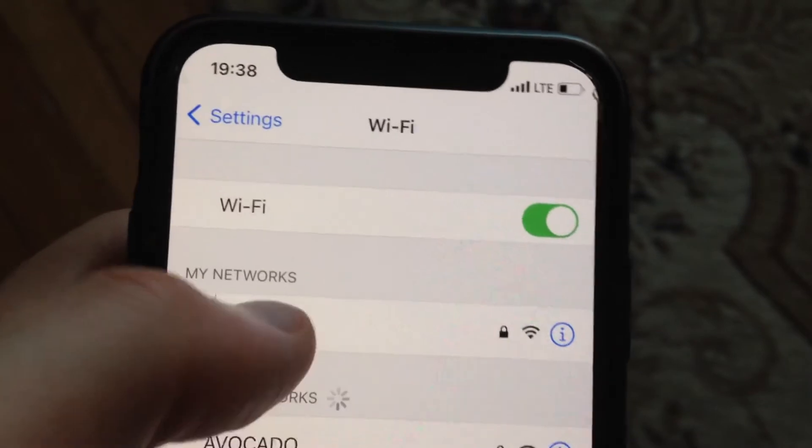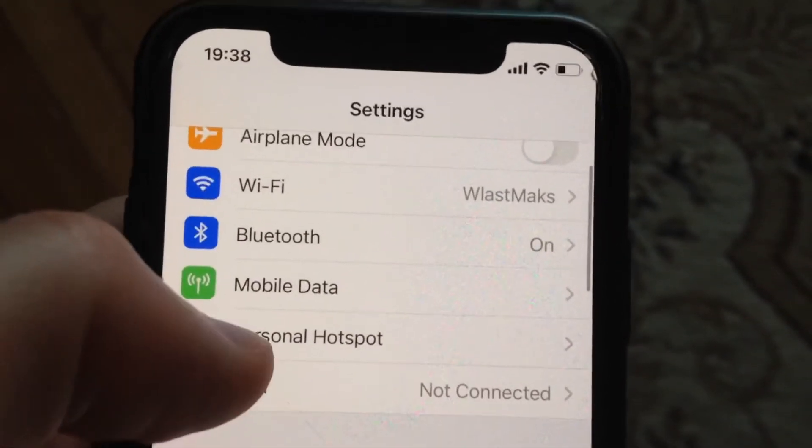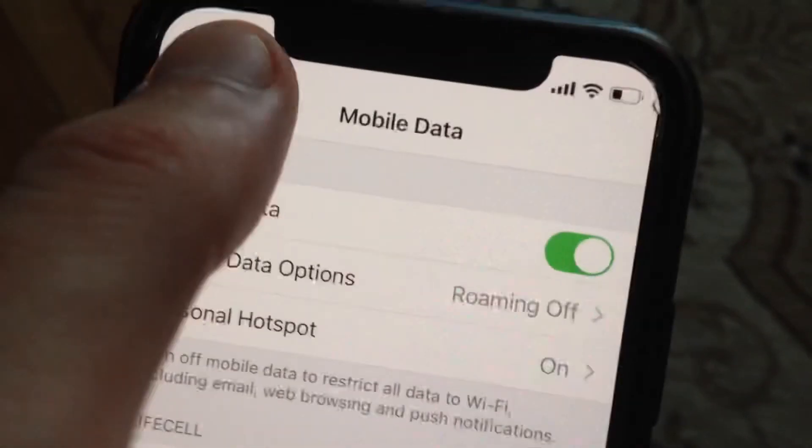You can also try to restore your Wi-Fi router — sometimes it also helps. After that, you can open cellular data or mobile data and just try to turn it off and turn it on again.